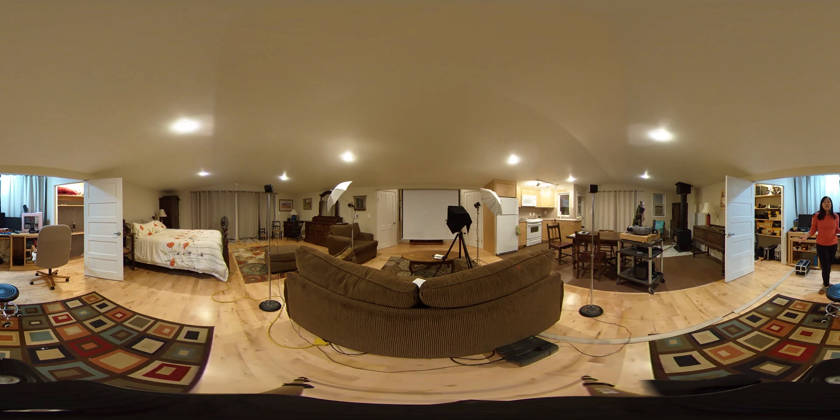Over here is the editing bay, as well as a whisper room. In here, though you can't see it at the moment, is our whisper room. It's entirely home built with microphones, and we use some sound material to do sound deadening.